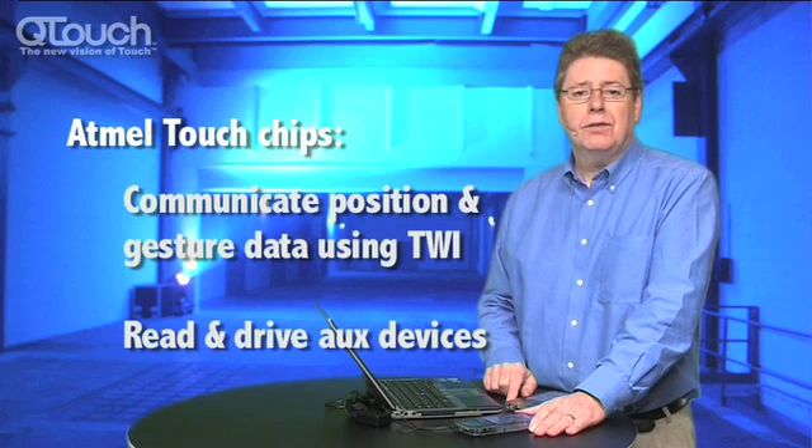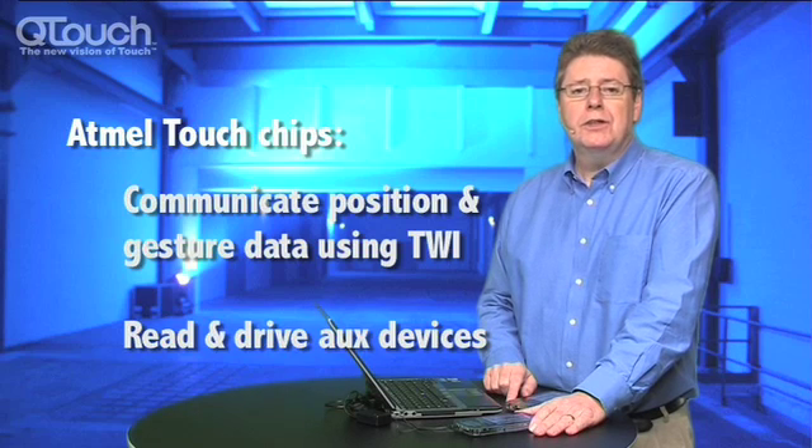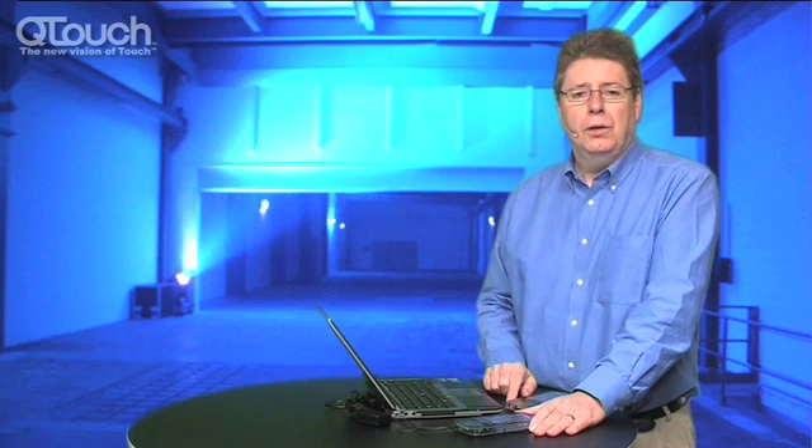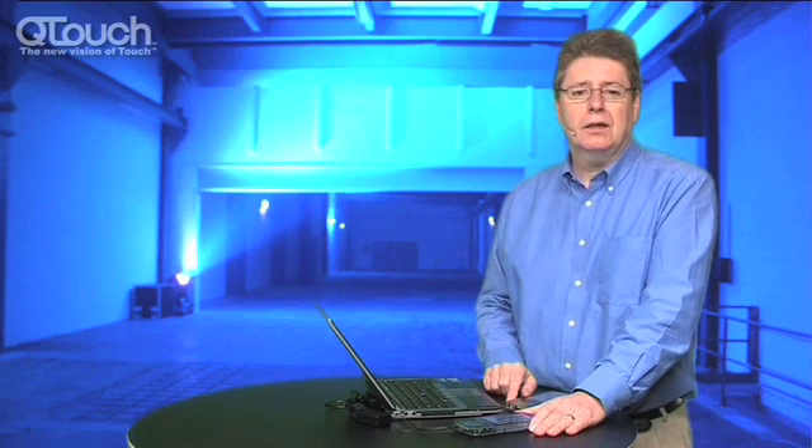In the future, the device will recognize and track an increased number of touches, limited really only by the number of fingers and the size of the screen. We also will embed the ability to recognize shapes.